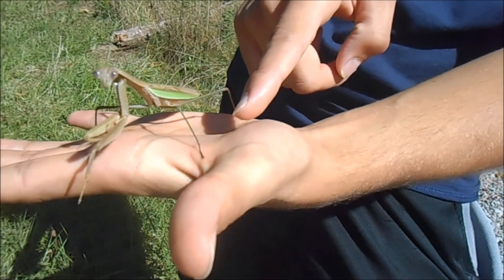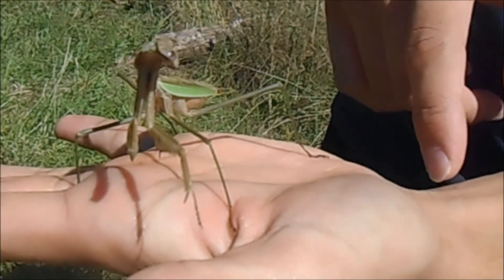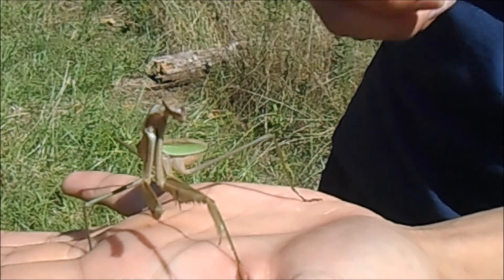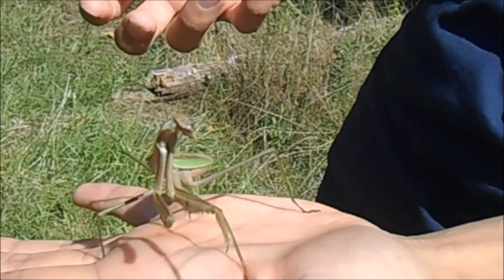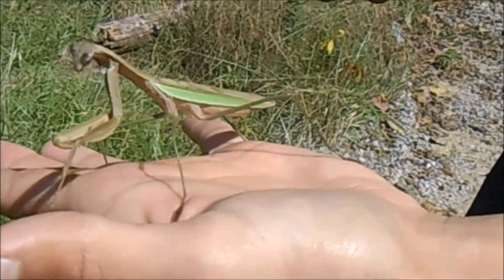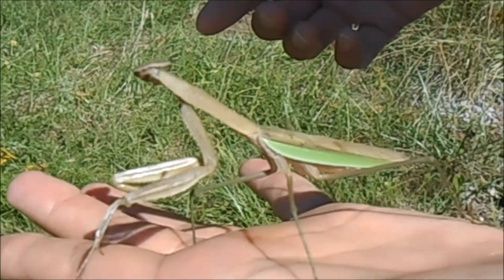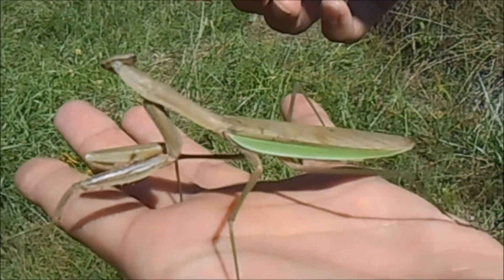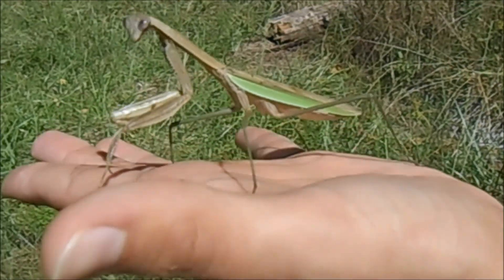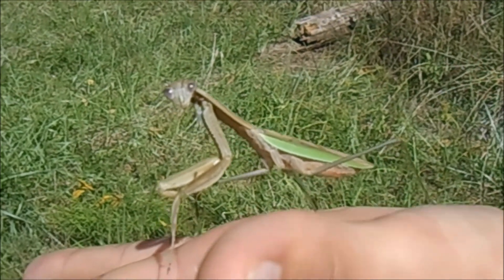Some people use these as a natural pest control in their gardens. What garden centers and nurseries will do is take egg cases, sell them, and people will put those in their garden. They think when the mantis hatches it's going to eat all the insects destroying their flowers or vegetables, but these guys don't really discriminate — they'll eat anything from a caterpillar to a bumblebee. They're not really that picky, so it's not really the best biological control.